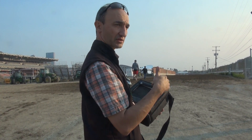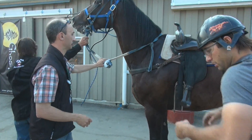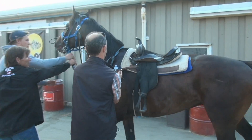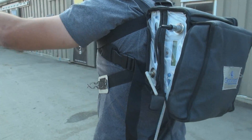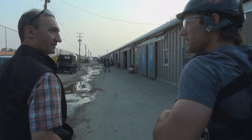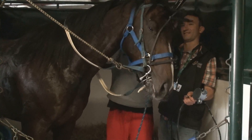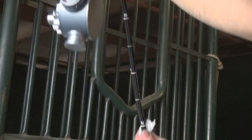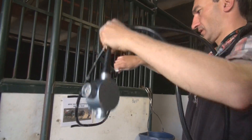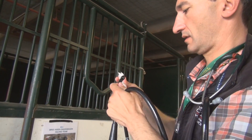Before we had this technology we were guessing — the horse is not finishing well, making a little bit of noise, it could be this or that, let's do a surgery just in case. Surgeries are expensive and not without risk for anesthesia on horses. Now we can tell drivers exactly what's going on and give better, more focused recommendations and treatments that are more successful.